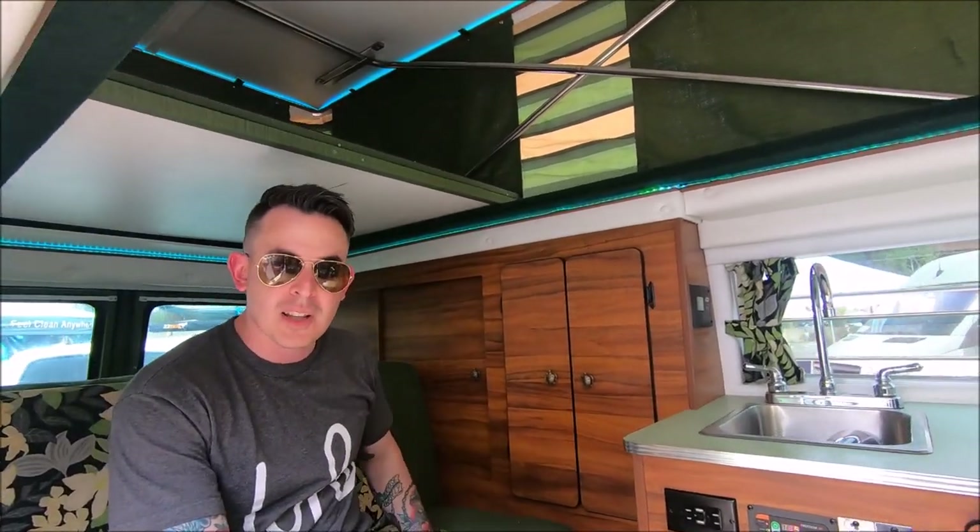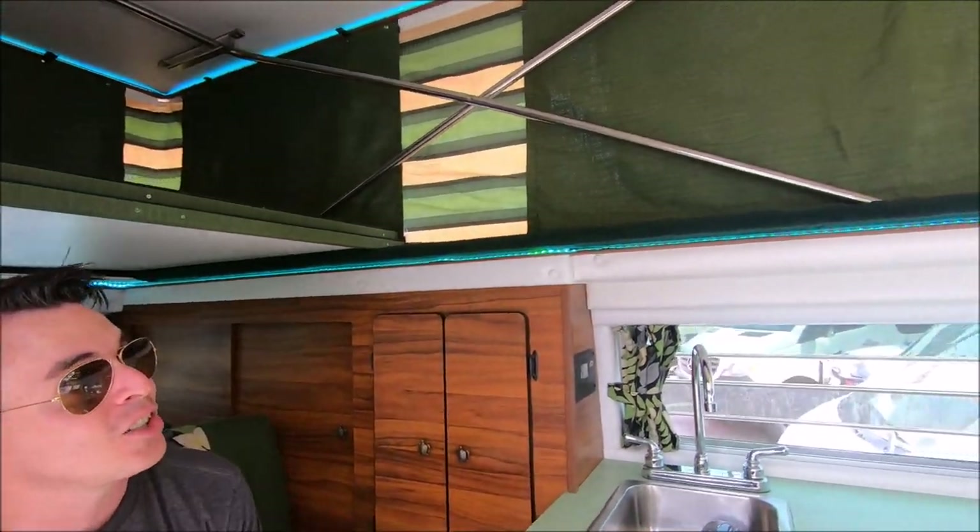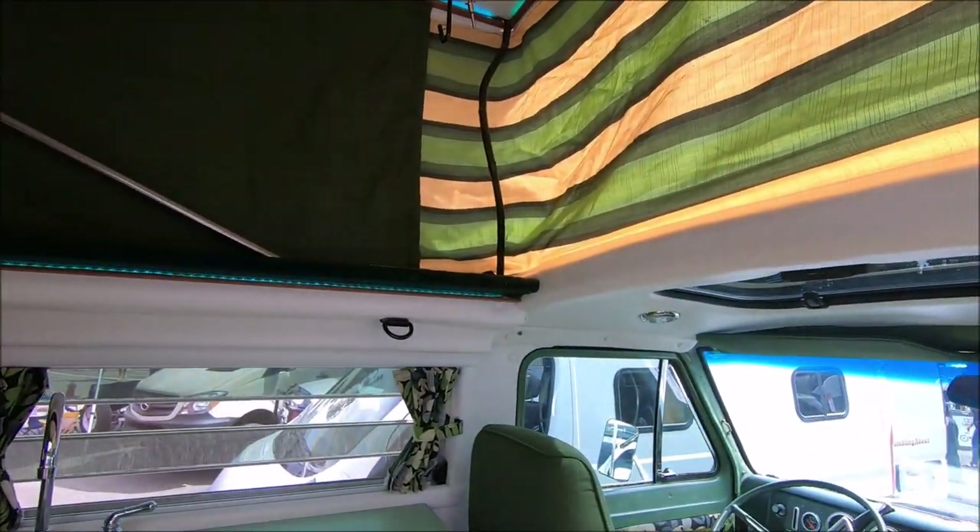The layout is very similar to the SportsMobiles, the RB50 — it's really good for space. Two can sleep up top, two can sleep down below. And of course lighting is very important, so having good mood lighting is critical for any real van.